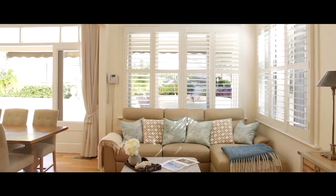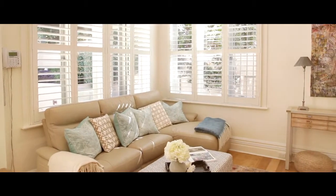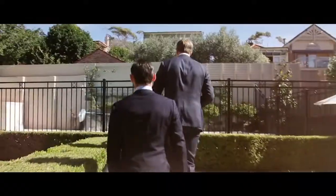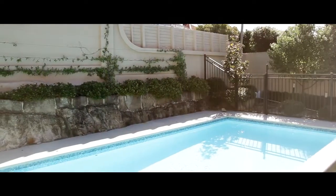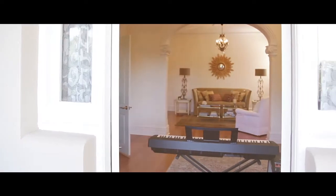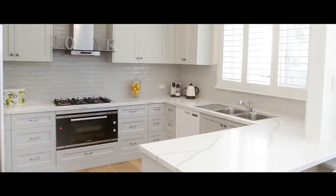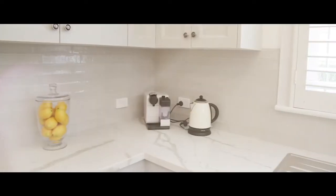Spanning two meticulously appointed levels, the property boasts multiple living areas, manicured gardens, a spacious pool, and multiple sets of doors creating seamless living spaces between the inside and out. It also features a superb open-plan designer kitchen with a Calacatta Marble benchtop.